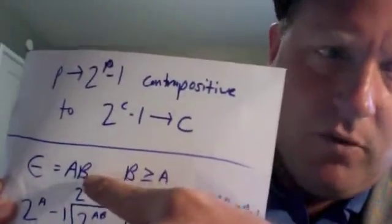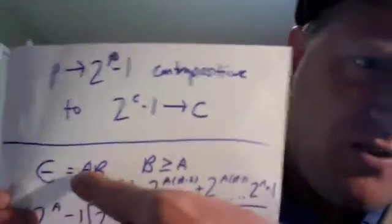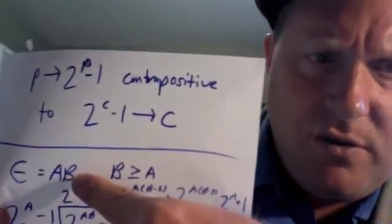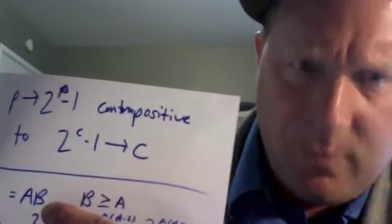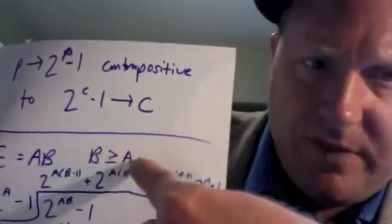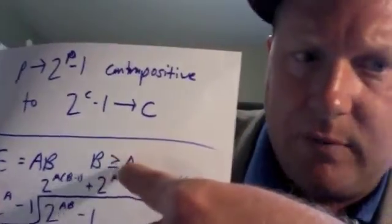Let epsilon equal a times b. My epsilon is going to be my n — I'm changing 2 to the power of n minus 1 to 2 to the power of epsilon minus 1. My epsilon equals a times b. For any natural number, you can split it into two different factors. For composites, you'd have two factors that are both not 1. They can be equal to one another, or one can be greater. I'll set it up such that b is either equal to a or greater than a.